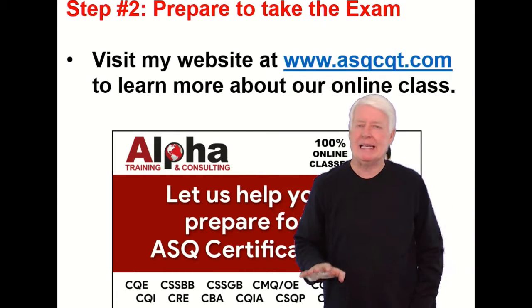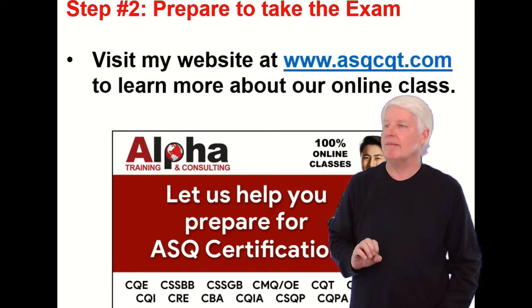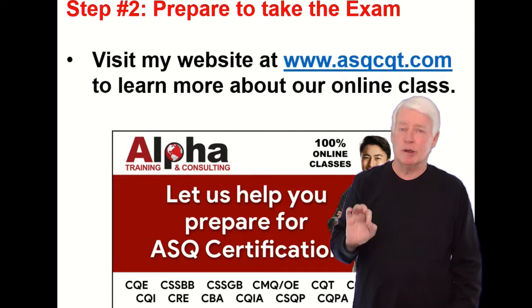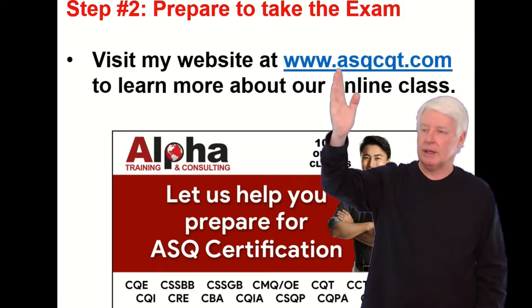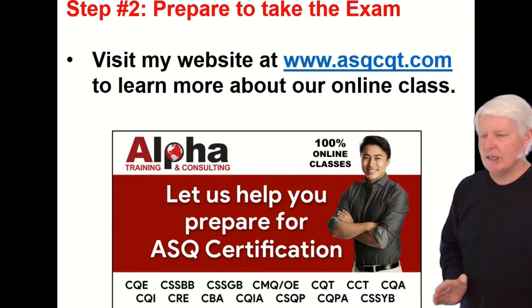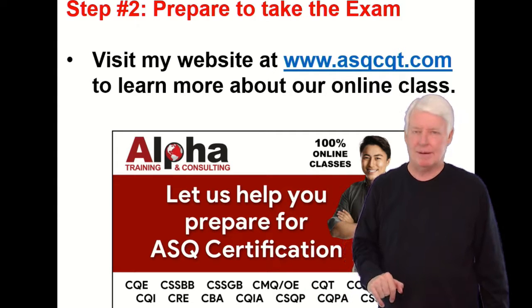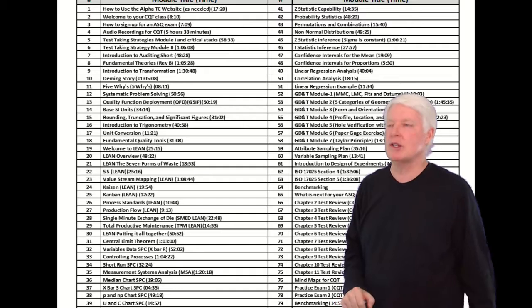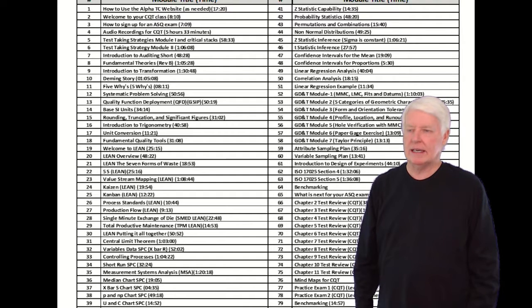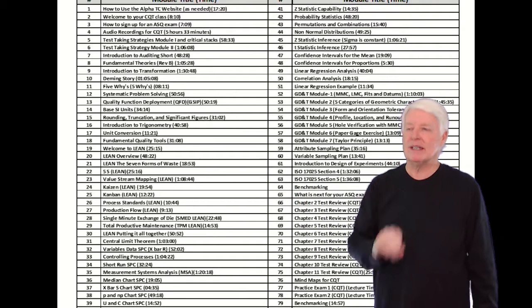Step two: prepare to take the exam. This is the most time-consuming and difficult element of becoming an ASQ CQT. I hope you'll consider one of our classes — to learn more about our class for quality technician, you can go to www.asqcqt.com. We teach many classes on ASQ certification. We've been doing so for 20 years and improving them for 20 years, so we have an excellent class for you. These are all the lectures we give to prepare you for the ASQ CQT exam, and we also have the primer that you can read.